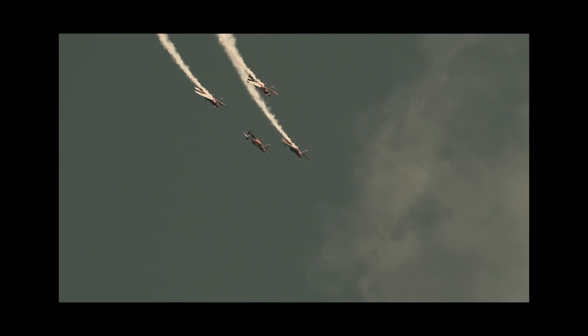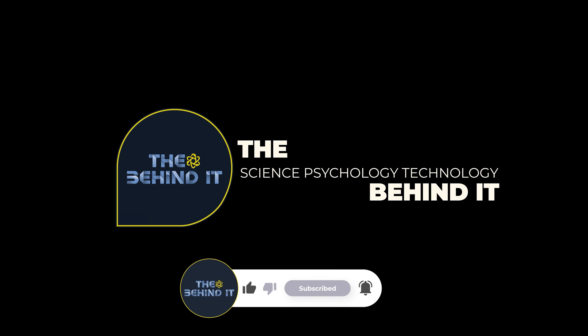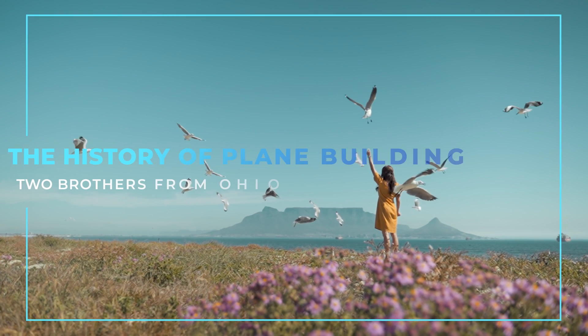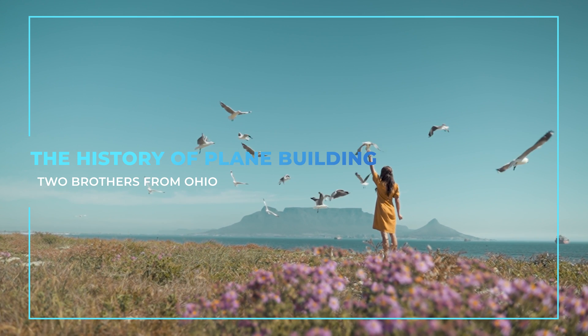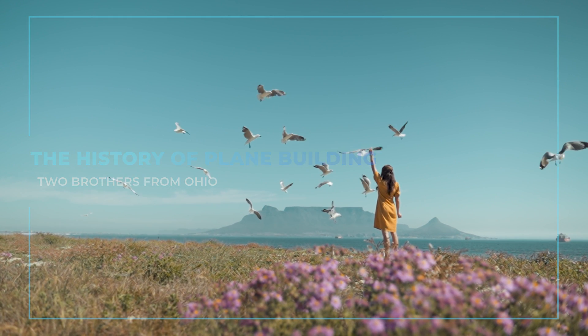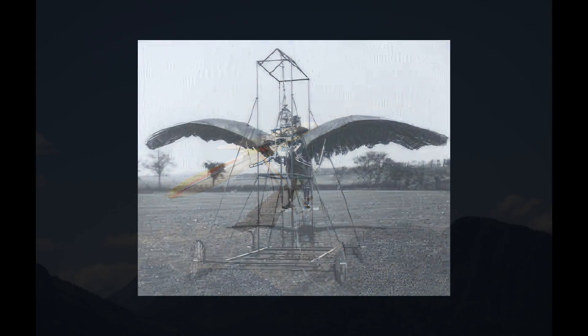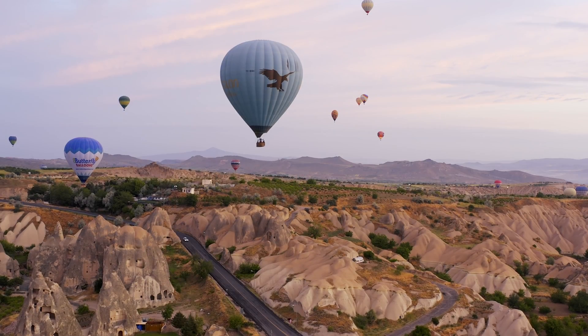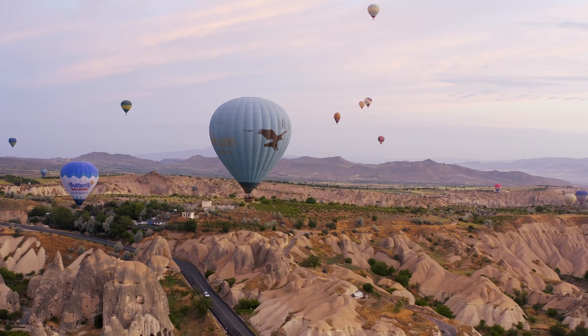But who were the first plane builders, and how did they make their planes fly? The history of plane building goes back to ancient times when people observed the flight of birds and insects and tried to imitate them. Some of the earliest attempts at flying were made by using kites, balloons, gliders, or ornithopters. However, these devices could not fly by their own power or control their direction or altitude.